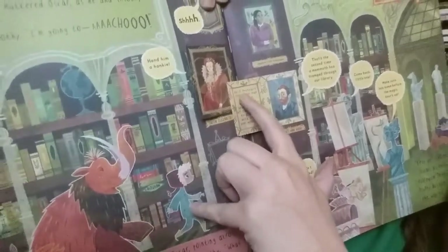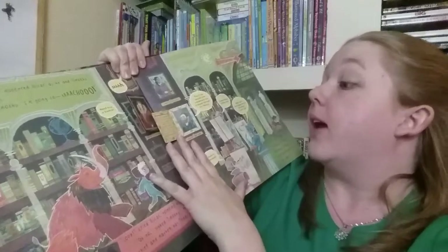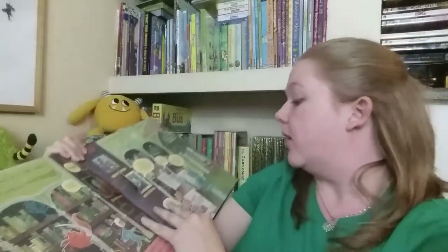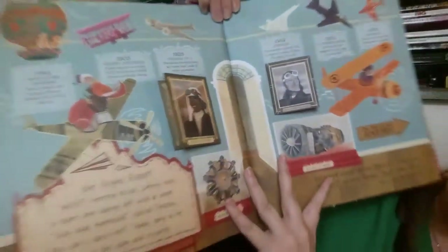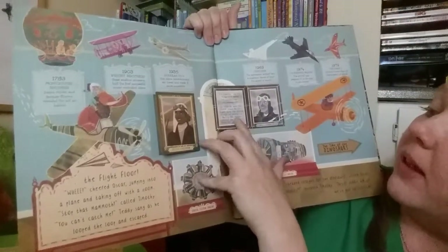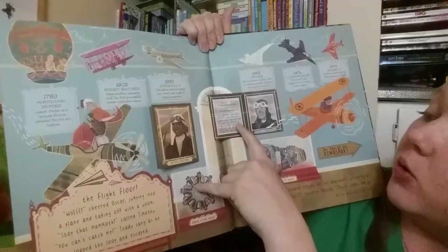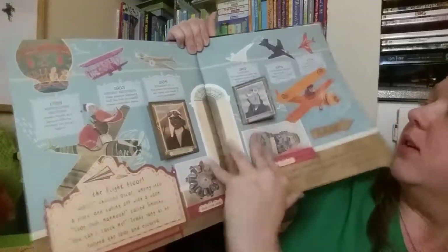Guess what — corals are animals! They have a little Vincent van Gogh section in here and it talks about his self-portrait and about how he painted his paintings. That's cool. Robert loves airplanes — there's a section about the first trans-Pacific flight from the United States to Australia.